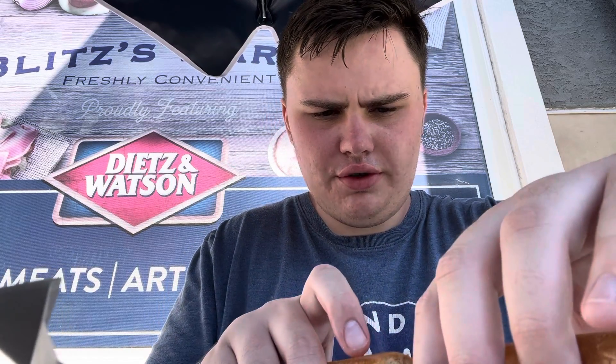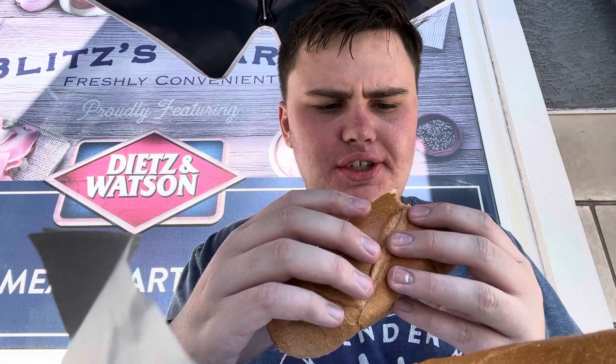Without further ado, let's try this. Very fancy.